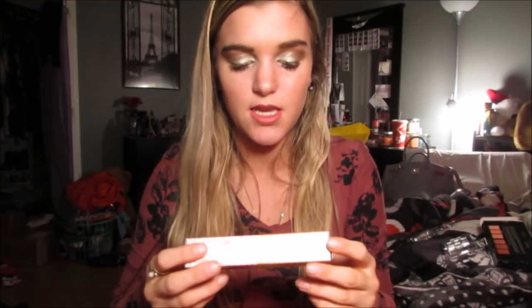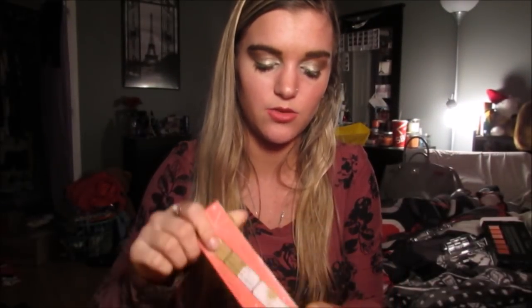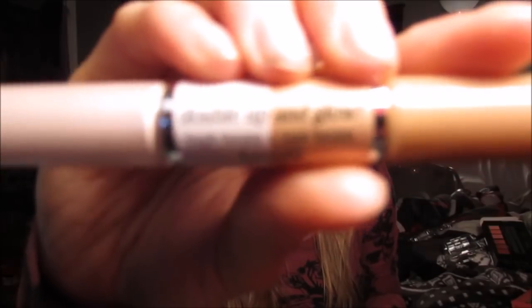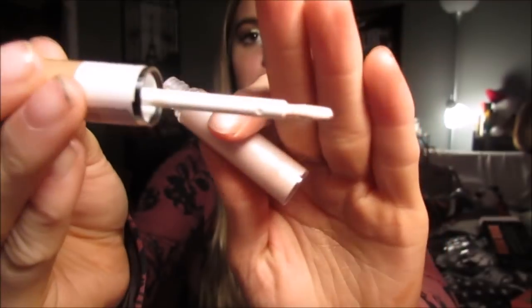Then I got this Benefit Double Up and Glow. This was literally $10. It's this really adorable little Double Up and Glow — it has High Beam and Sun Beam with a little brush tip applicator. I use a liquid highlighter, and that is how I make my highlight glow. If you want to know how I make my highlight look like that hours later, it's using a liquid highlighter under your powder highlighter.